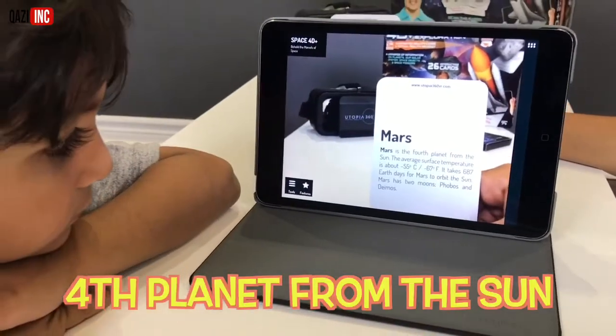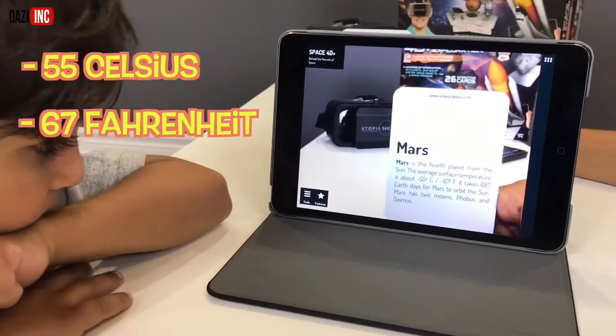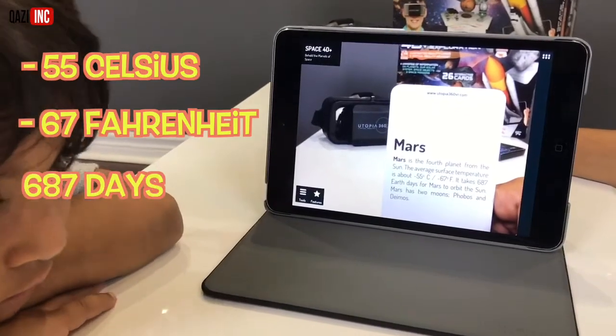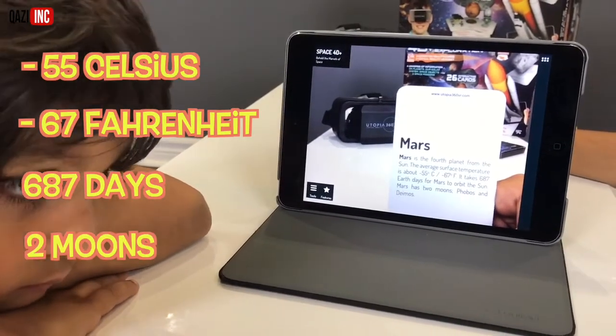Mars is the fourth planet from the sun. The average surface temperature is about negative 55 degrees Celsius, negative 67 degrees Fahrenheit. It takes 687 Earth days for Mars to orbit the sun. Mars has two moons, Phobos and Deimos.